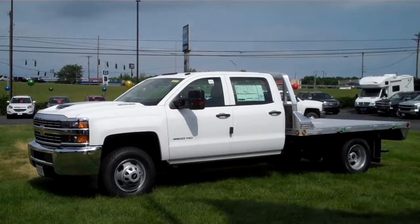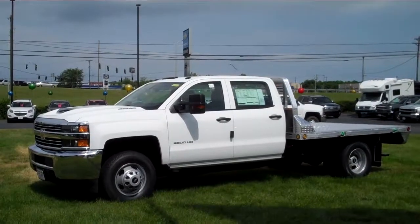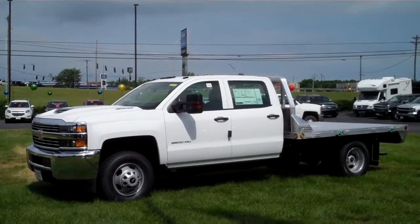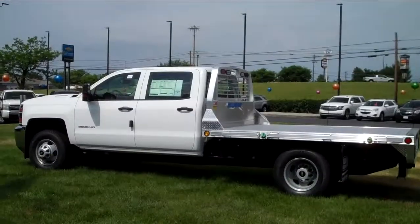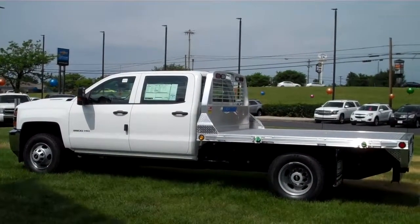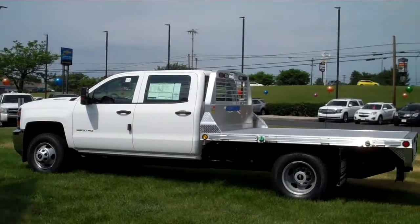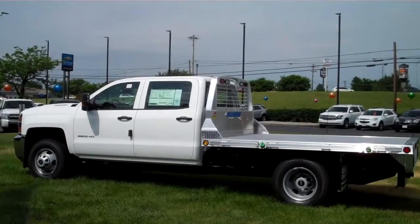This truck also has included a Hillsboro all aluminum flatbed body, nine foot long. This is a great truck for people who need to haul something, or for someone like a landscaper. It has a lot of good variety uses.